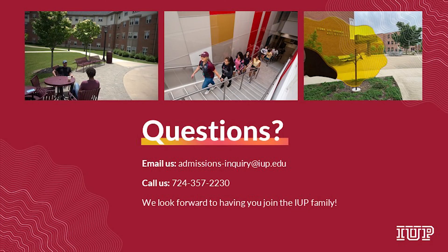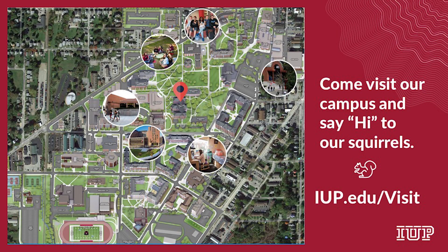If you have questions about applying to IUP, admissions staff will be happy to answer them. Email them at admissions-inquiry@iup.edu or call 724-357-2230. IUP is a special place. We think you'll love it here. We hope you choose to join the IUP family.